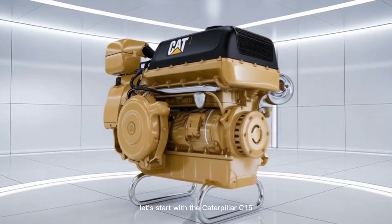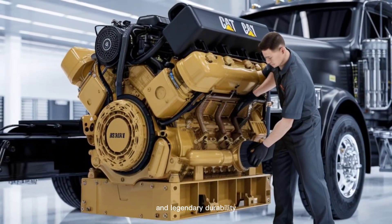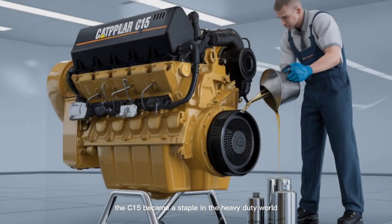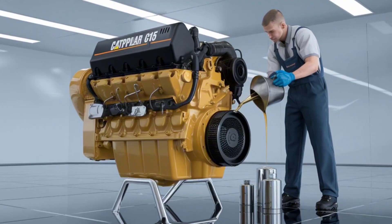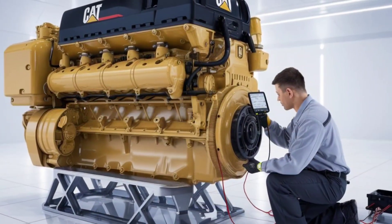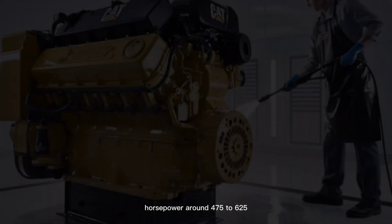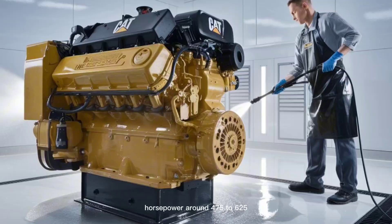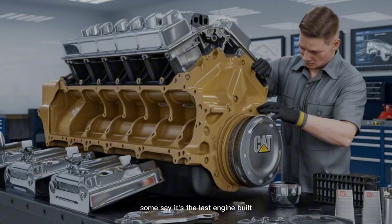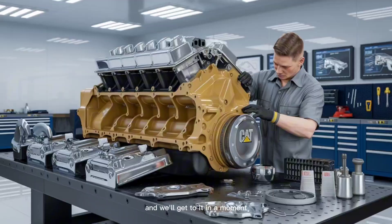Let's start with the Caterpillar C-15. This engine is a classic, known for its raw pulling power and legendary durability. Built like a tank, the C-15 became a staple in the heavy-duty world, especially with its pre-emissions versions. Truckers love it for its long-haul stamina and easy rebuild potential. Torque? Up to 2,050 pound-feet. Horsepower? Around 475 to 625, depending on the tune. And reliability? Some say it's the last engine built before things got too electronic — but there's a price for that toughness, and we'll get to it in a moment.